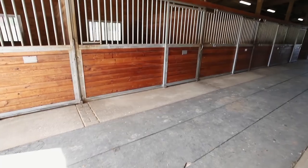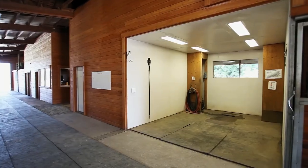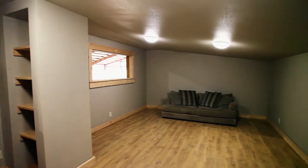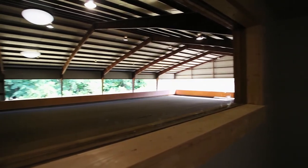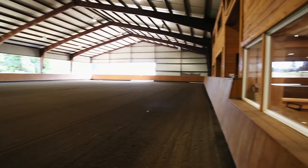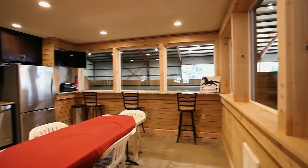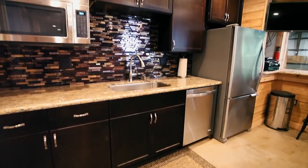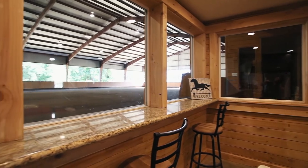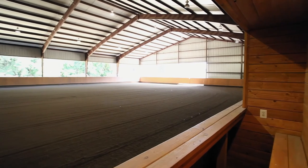You'll also find 12 matted stalls, a wash rack, a convenient viewing room, kitchen club room, a well-appointed bathroom, and a loft.